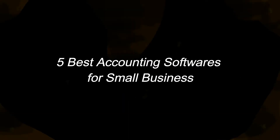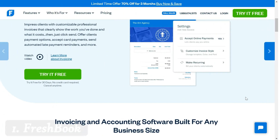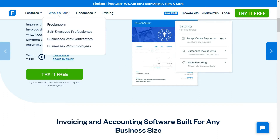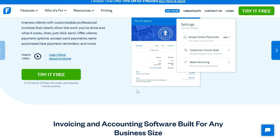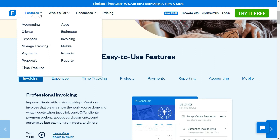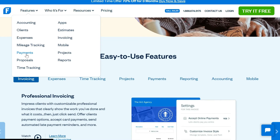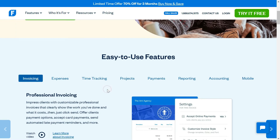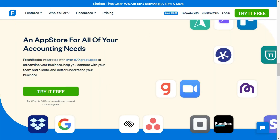FreshBooks is the best invoicing and accounting software for any size of business, especially for small businesses and freelancers. This software is highly recommended. It can be accessed from all devices — Android, iOS, and laptop. It has built-in time tracking software, provides payment solutions, lets you track mileage and expenses, and you can extract customized reports by clicking the reports section. You can integrate more than 100 apps with the software.